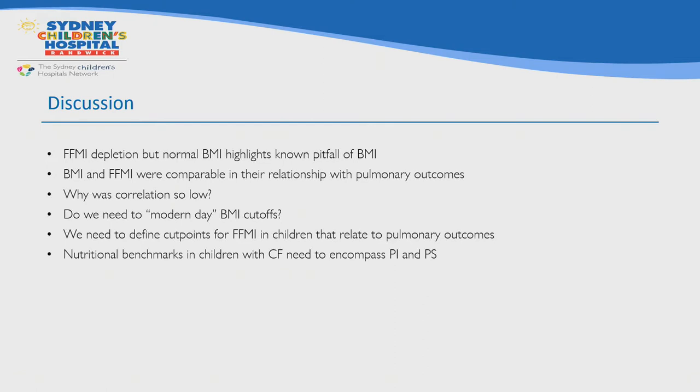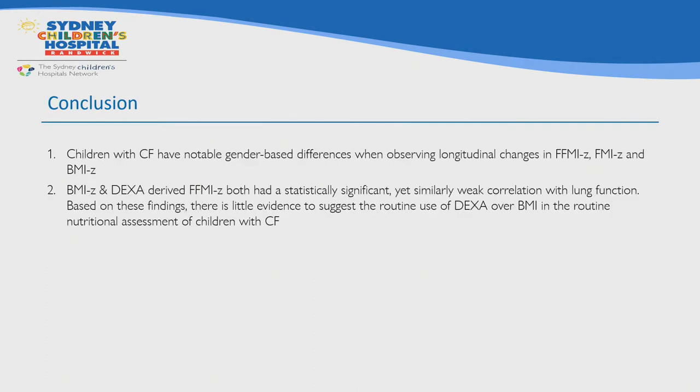Similarly, while we have many body composition tools, we still need fat-free mass index cutoffs, particularly for pediatrics, that align with pulmonary endpoints. At best, tools like DEXA can be used as a tracking measure compared with normal reference data, and for select individuals this may be an important tool for clinical decision making. The BMI goals were set back in 2008, only considered children with pancreatic insufficiency, and future studies looking at benchmarks for nutrition assessment should probably include pancreatic sufficient individuals as well.